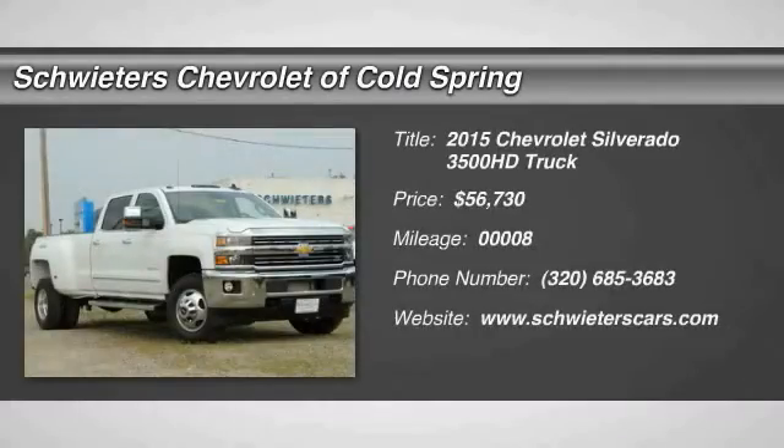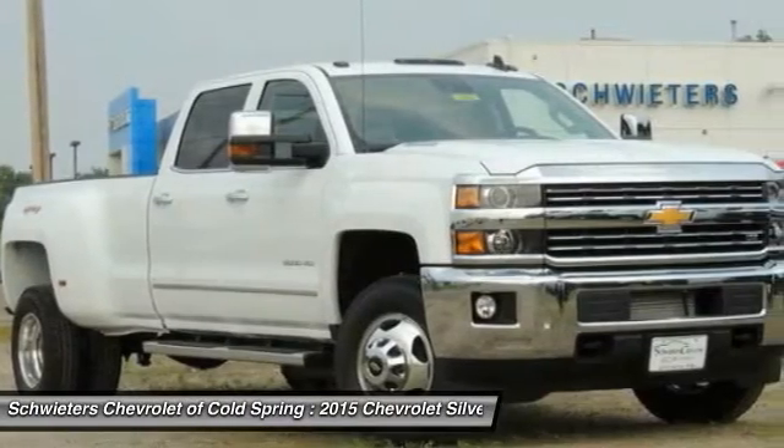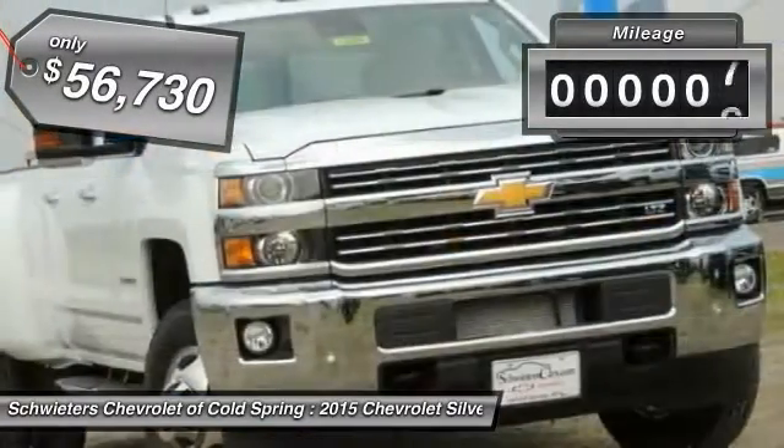The 2015 Silverado 3500 HD. Pros: everything. Cons: nothing. This vehicle has less than 100 miles.